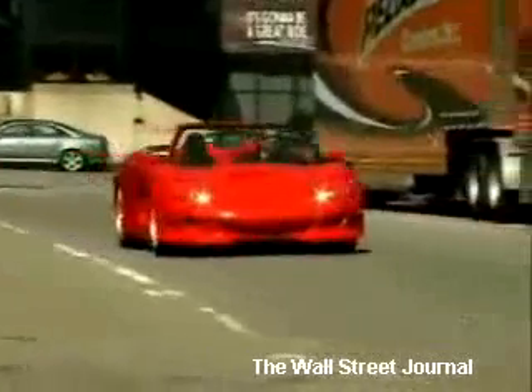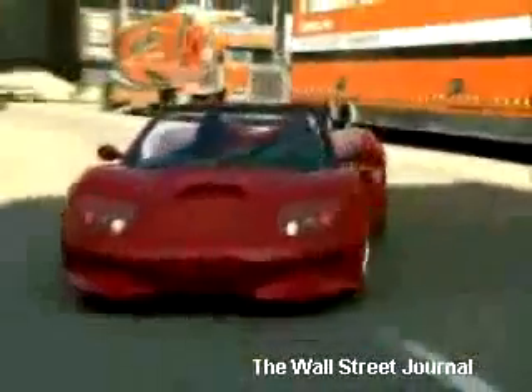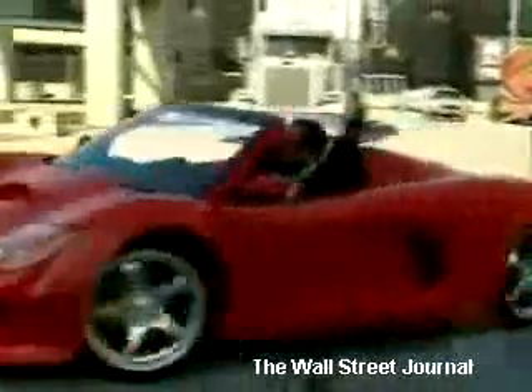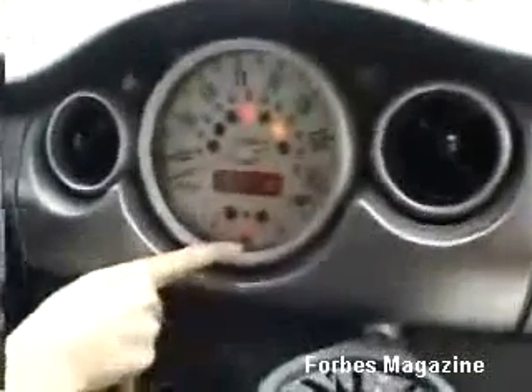The X75 from Hybrid Technologies is electric powered and it has the sort of acceleration and horsepower that you'd expect from an exotic sports car. How often do you get to drive a car with no gas in it?